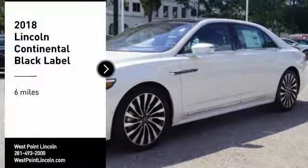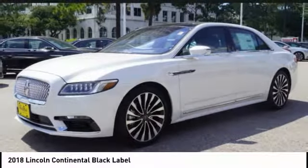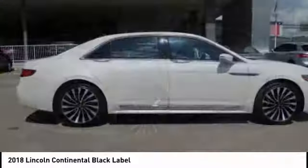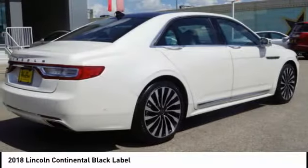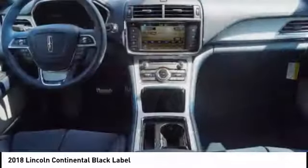Take a ride in the 2018 Continental. The Continental is synonymous with the flagship of the Lincoln brand. Lincoln Continental delivers comfort and technology in a stylish, full-size package.